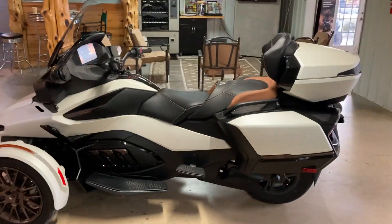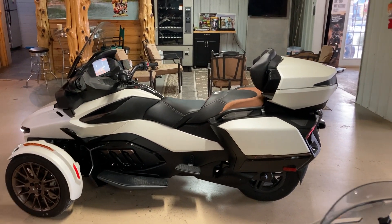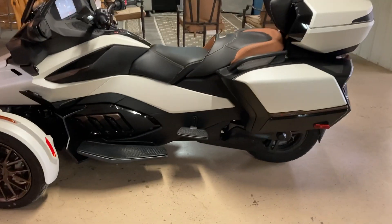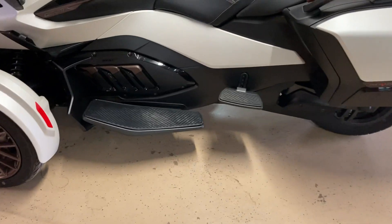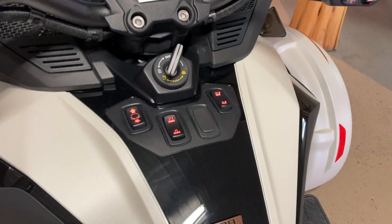Bear with me, I'm gonna go behind the post here, a little tight here. It's the top of the line in the RT series of the Spiders. You can see it does have a two-tone seat, driver and passenger floorboards — big floorboards. It's got the Apple CarPlay dash, heated seats, and heated hand grips for the driver and passenger.